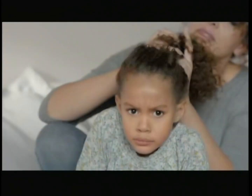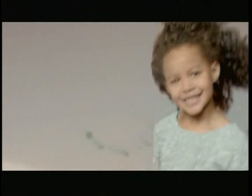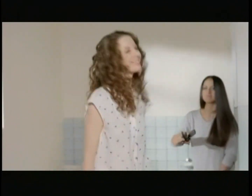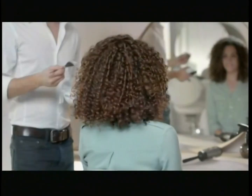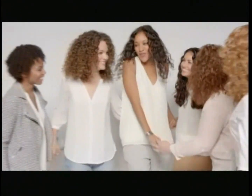All your life, you're told to tame your curls. When you try to tame my curls, it feels like you want to tame me.